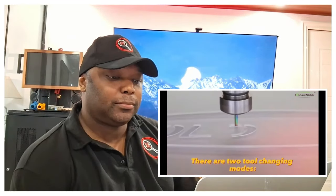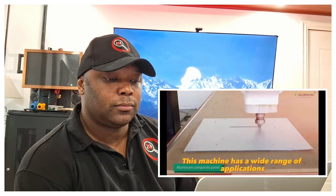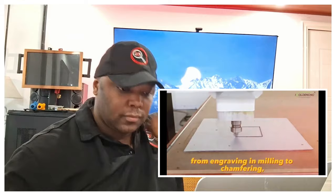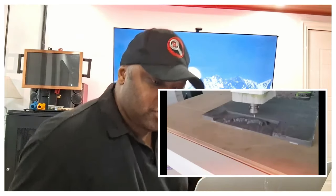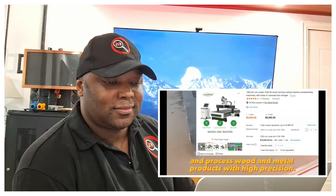There are two tool changing modes: inline tool changing and disc tool changing. This machine has a wide range of applications from engraving and milling to chamfering, drilling, and grooving. Such a powerful tool — you can buy it from $3,000 and process wood and metal products with high precision.